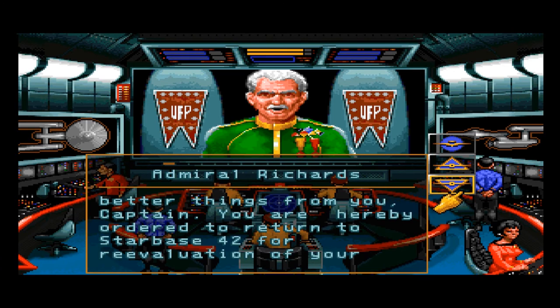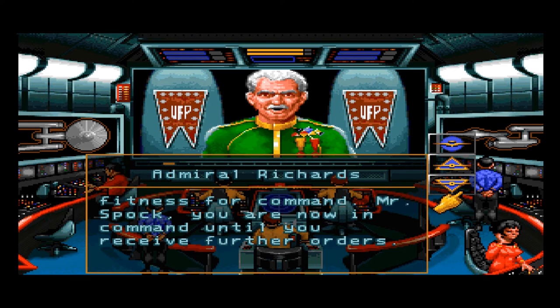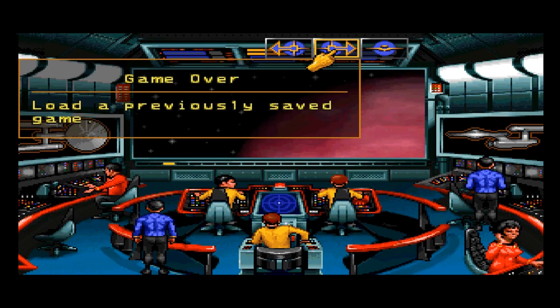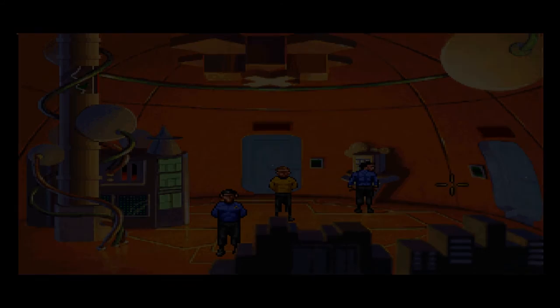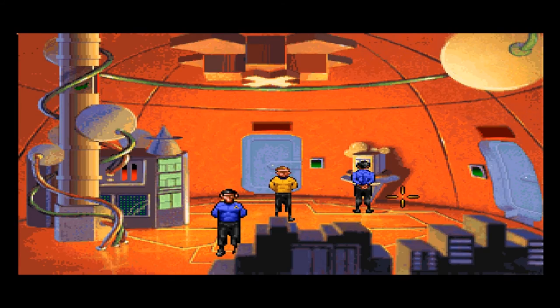You are hereby ordered to return to Starbase 42 for re-evaluation of your fitness for command. Mr. Spock, you are now in command until you receive further orders. Game over — load a previously saved game. Glad I just saved that. We're not messing with this.